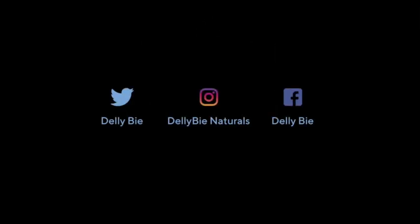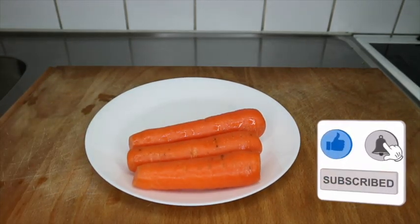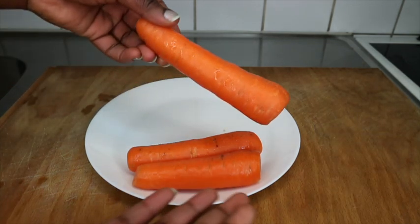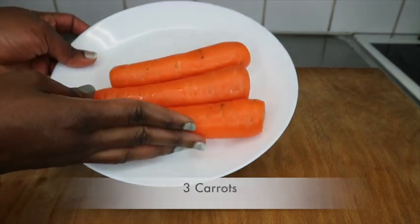If you're new to this channel, please consider subscribing and click that notification bell to be notified each time we drop a new video. Don't forget to give this video a thumbs up because it helps YouTube share to more subscribers looking for hair growth videos.